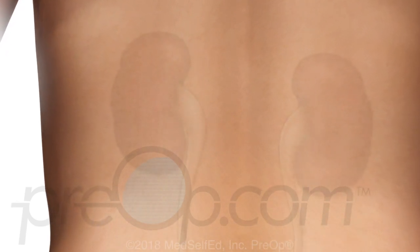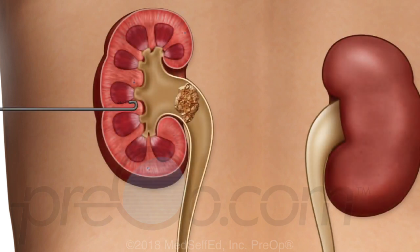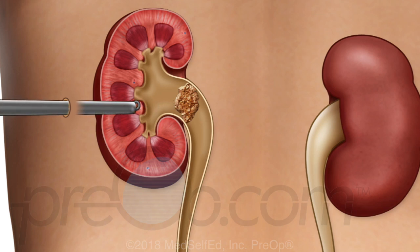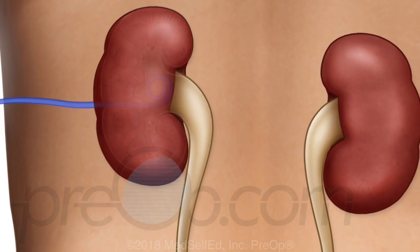To start a PCNL procedure, you are positioned on your side or belly. The kidney stone is viewed with an x-ray machine, and a guide wire is inserted into the kidney to the stone. Dilators are placed over the wire to make a larger path, and a small incision is needed to pass the tube into the kidney. A scope is passed through the tube to see and work on the stone, and a variety of tools may be used to break the stone into pieces. Graspers pull the pieces out through the tube. When the kidney is clear, a drain is placed, the guide tube is removed, the site is checked for bleeding, and the skin is closed with a dressing placed.